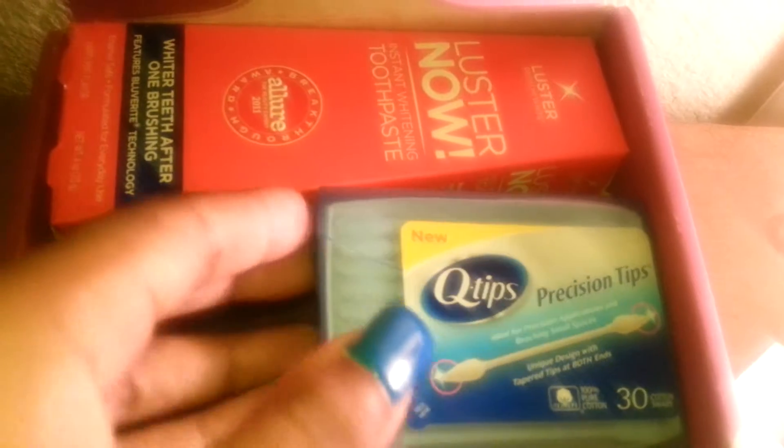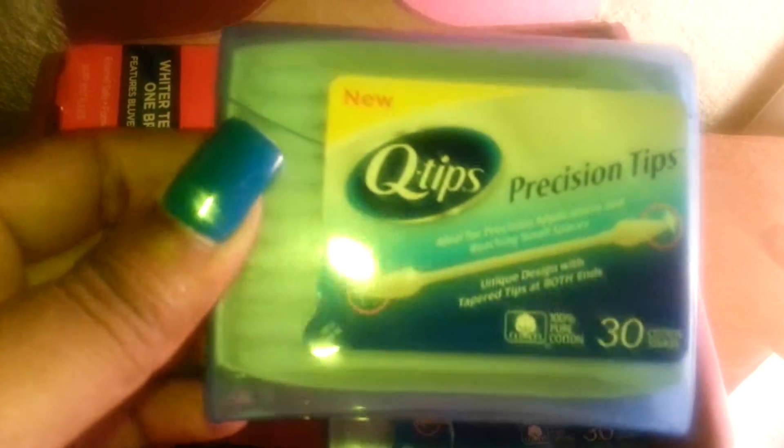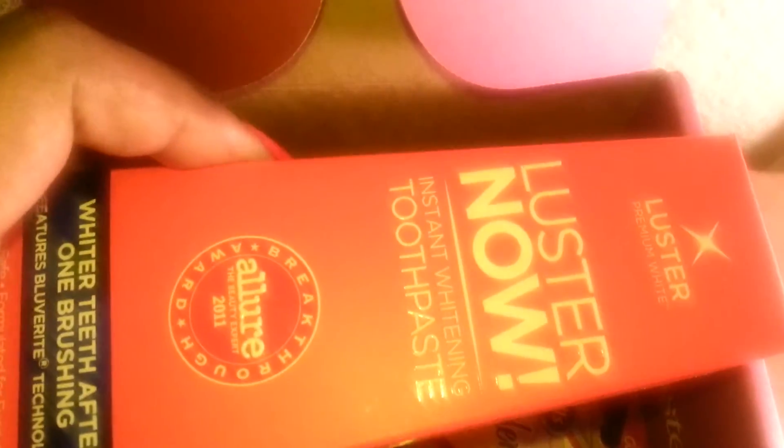We have some Q-Tips. I love Q-Tips — I always keep a pack in my purse. We have two packs of Q-Tips. We have a box of Luster Now Instant Whitening Toothpaste.